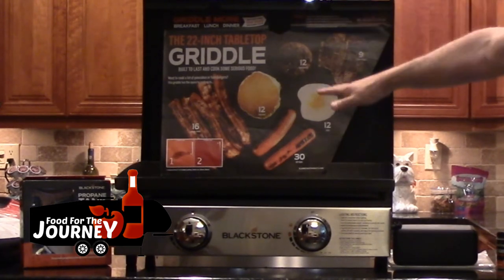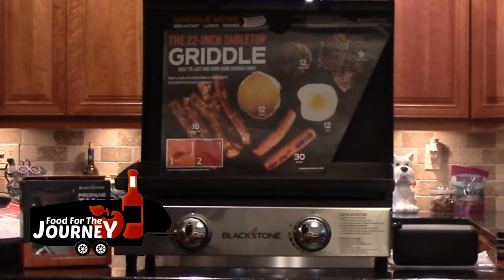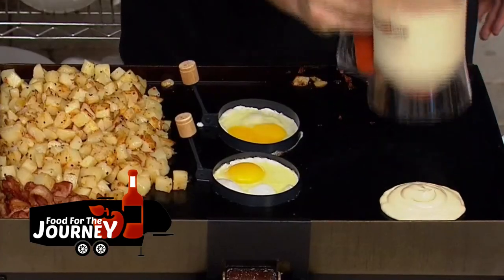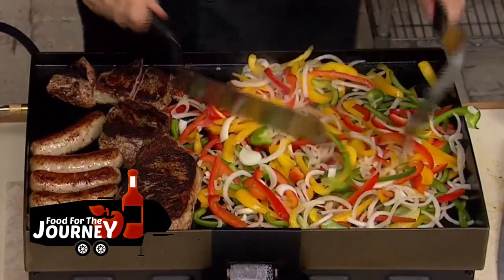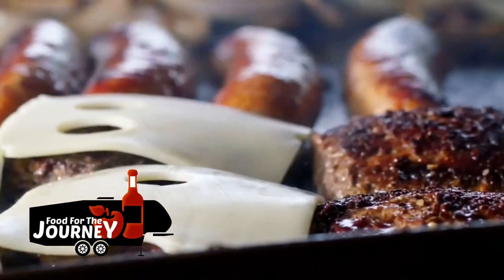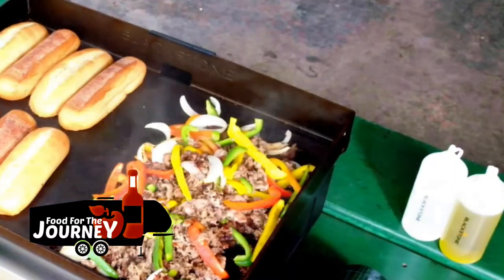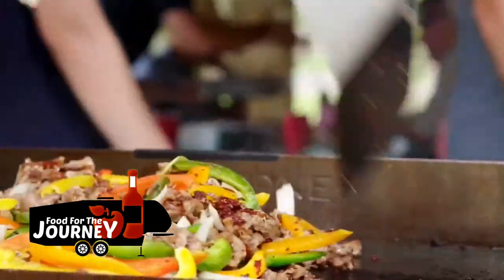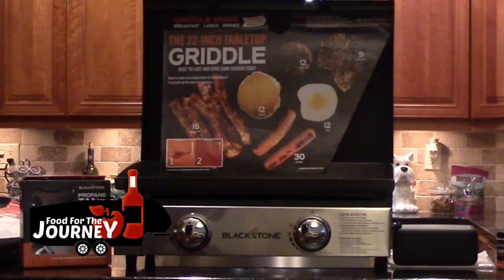Even though I went on about saving propane, I love cooking outside, so I got a Blackstone griddle. You can cook breakfast, lunch, dinner, and even stir fry on it — it's incredible. I'm excited to use it, and the first thing I need to do is season it, which will be our next video.